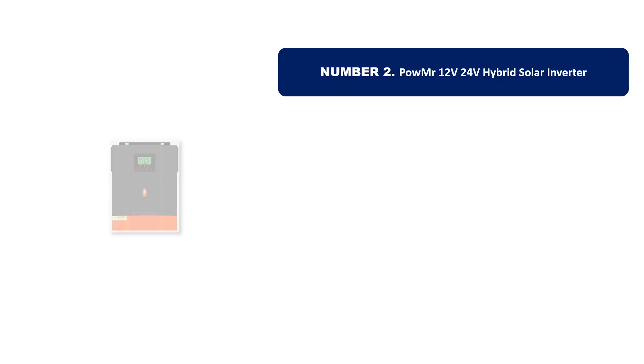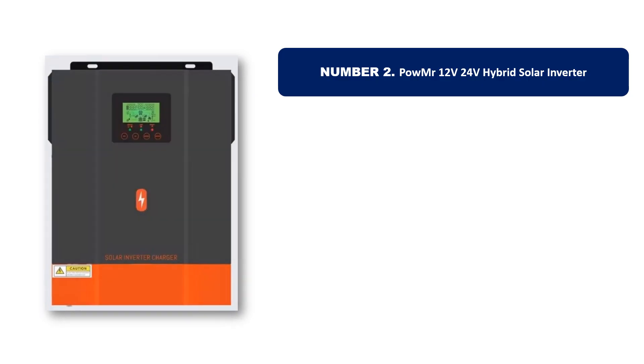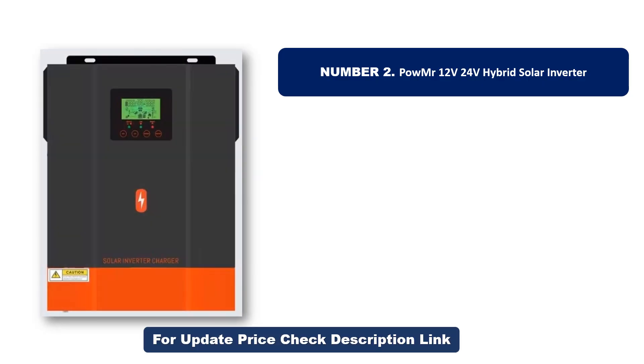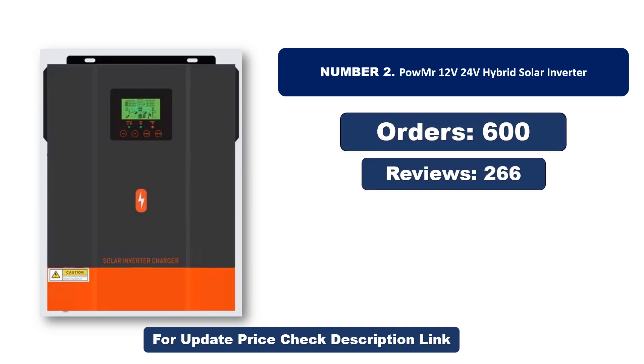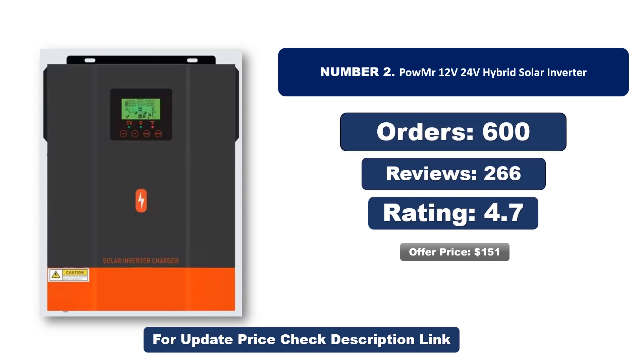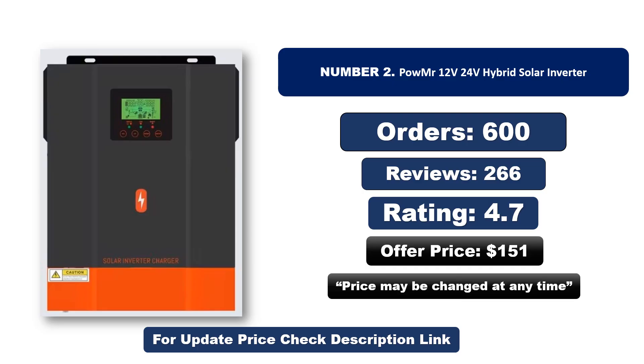Number two: another most popular and best-selling product. This product offers great value for its low price. If you're looking for something affordable without compromising on quality, this is a great choice. Orders, reviews, rating, and price are provided — note that the price may be changed at any time.